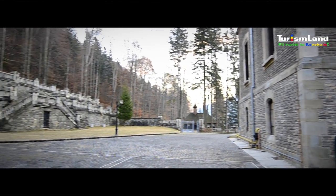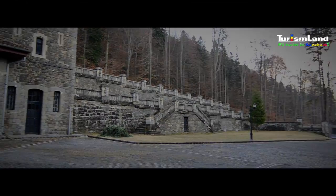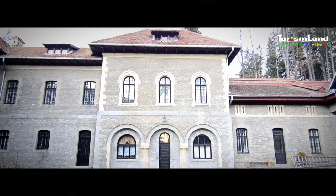Construcția este înconjurată de un parc imens cu numeroase alei care duc înspre mici grote, fântâni arteziene și cascade, ce reconstruiesc o atmosferă romantică încântătoare.